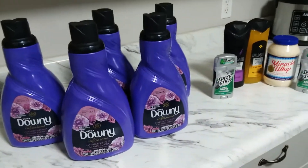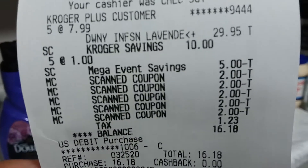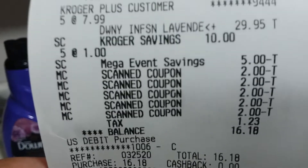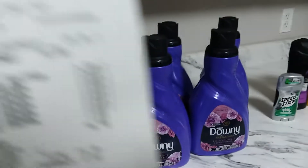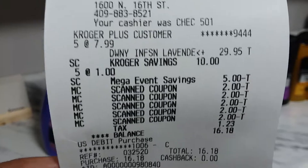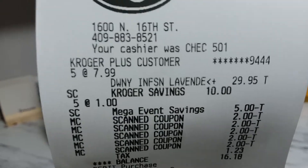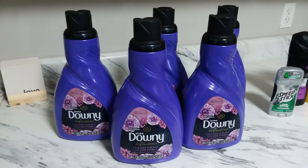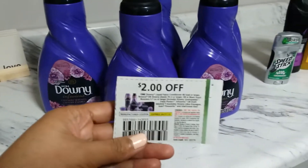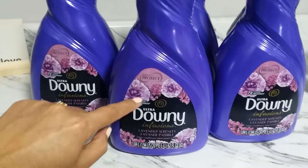I have my receipt right here. I paid $16.18 after tax. The tax was $1.23, and the subtotal for five bottles was $14.95. To recap: the regular price is $7.99, this week's deal is $5.99, then the Buy 5 Save 5 plus the coupon brings your total to just $2.99 a bottle for 72 loads.